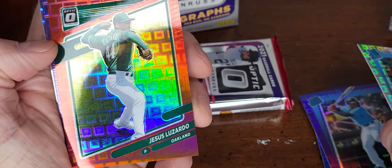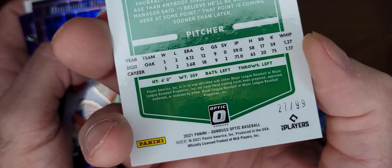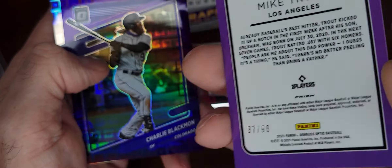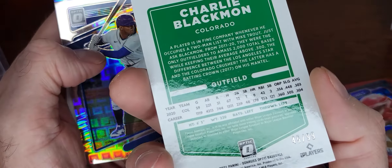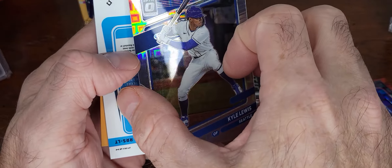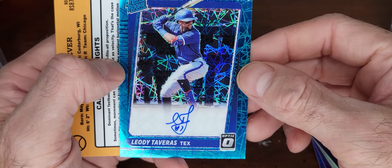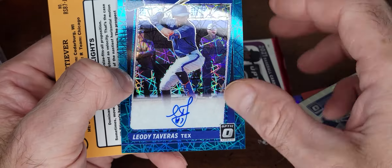89 of 99. So this first pack, all the cards are out of 99. Jesus Lizardo again, out of 99. Oh nice — Mike Trout Diamond Kings, out of 99. Charlie Blackman, out of 99. Carl Lewis, out of 99. I think this is our first autograph — yep! Lady Taveris.